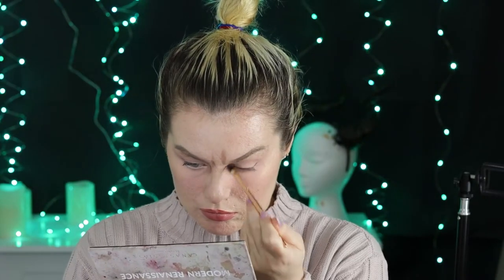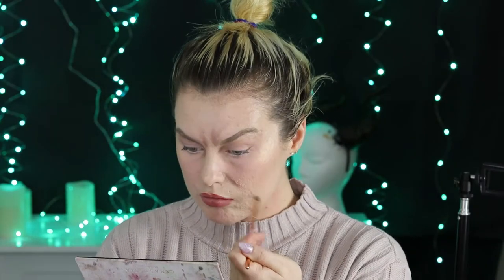Next I picked up my Anastasia Beverly Hills Modern Renaissance palette and taking the colour taupe on a flat shader brush, just starting to put in some of the shadows that will be around my wrinkles. I started by scrunching up my forehead and popping in my little frown lines that I'm definitely going to get because I always forget to wear my glasses and squint too much.